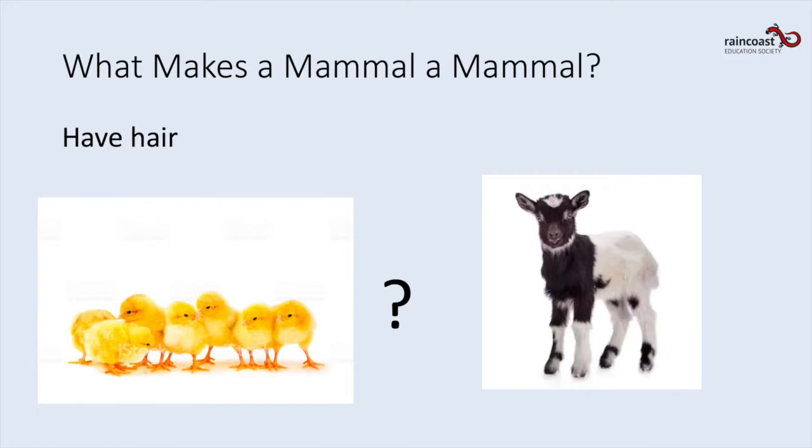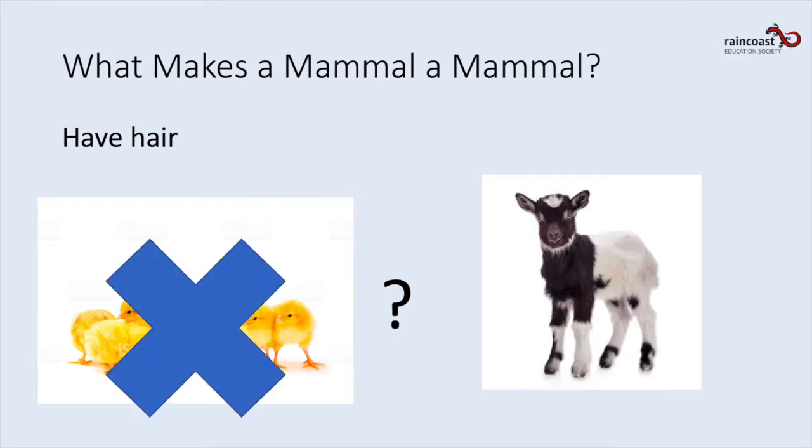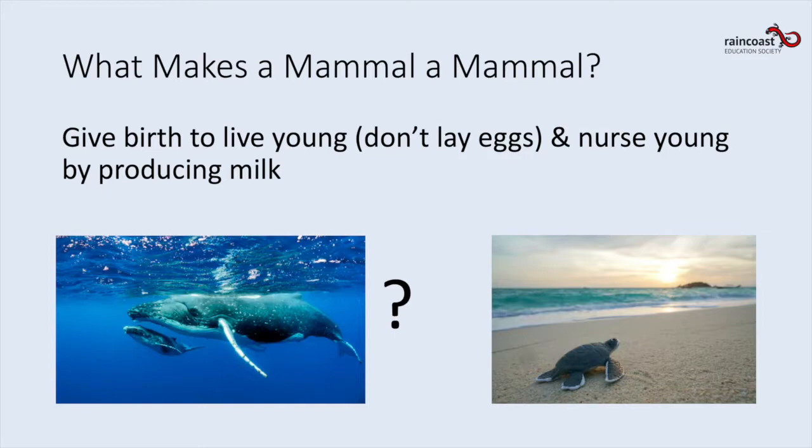The next characteristic is that mammals have hair — which one of these has hair, the cute little goat or the cute little baby chicks? It's the little goat. The chicks aren't mammals because they have feathers, not hair — they're going to grow into little chickens. The last characteristic: mammals give birth to live young and do not lay eggs, and they nurse young by producing milk.